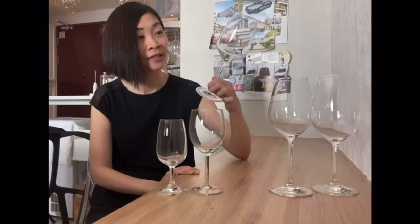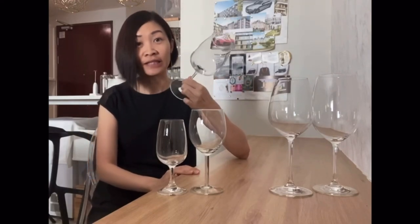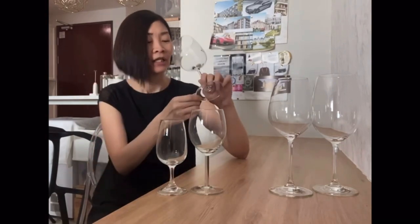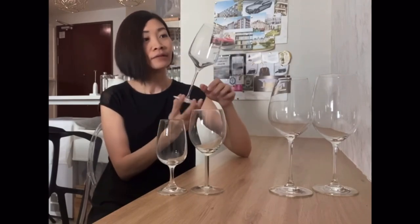Let's look at the third one. Looks nice. This is impressive — hear that? That is the sound of expensive glass. Look at it — sexy. Hold it, it looks classy. If you use this to drink wine, you'll look like a pro. It's light — you can hold it in your hand and feel it.